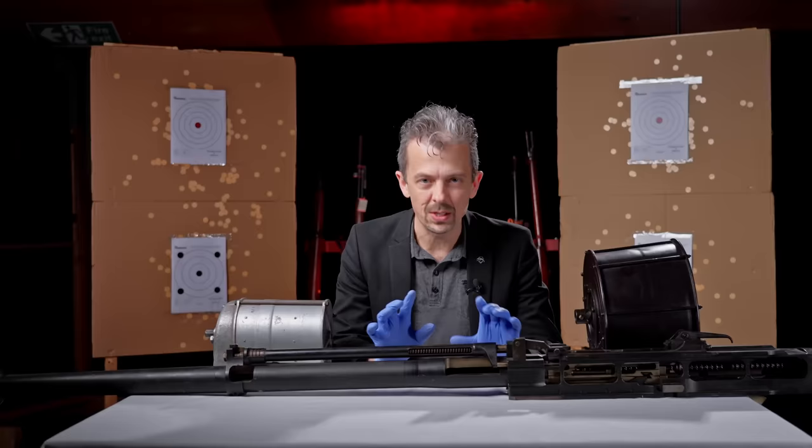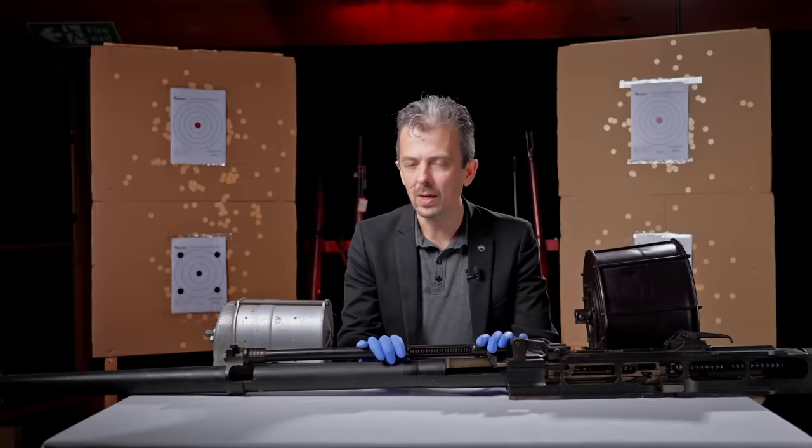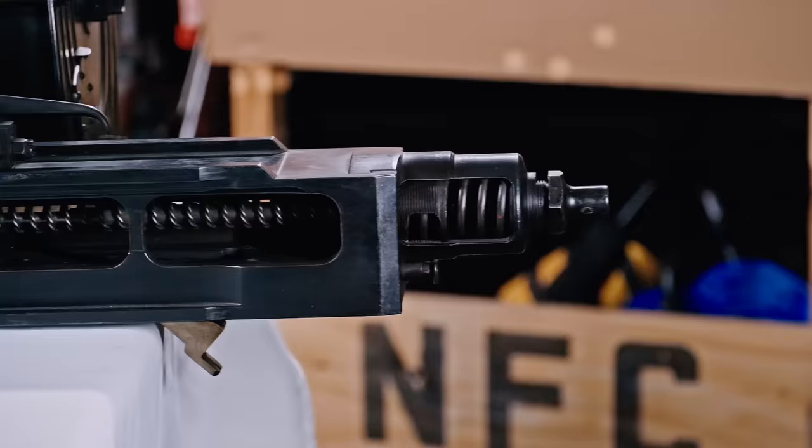Hello everyone, Jonathan here with one of the largest guns we're ever going to feature on this channel. This is the Hispano 20mm cannon — a Mark II, the most commonly produced during the Second World War, which is probably why people have heard of the Hispano.